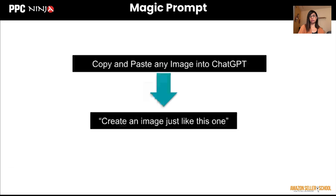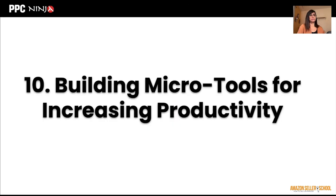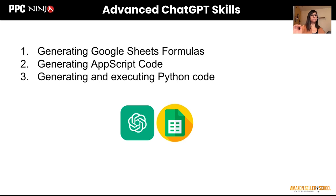The magic prompt is just: copy and paste a competitor image into ChatGPT and say 'create an image just like this one.' You can add more instructions, but let ChatGPT do the first version and see how it looks. That brings us to the last section: building micro tools for increasing productivity. ChatGPT is surprisingly good at generating code — it can understand language and translate that into expressions, formulas, and actual code. This does require some advanced skills; you need to understand App Script or be a Google Sheets user. If you know Python or SQL, you can also use this to generate those programs.